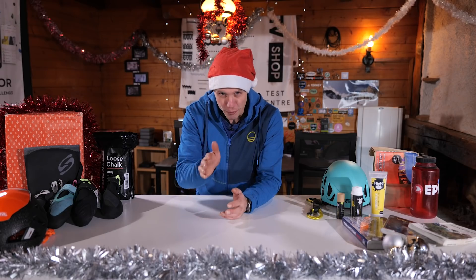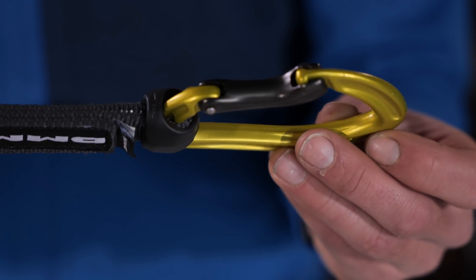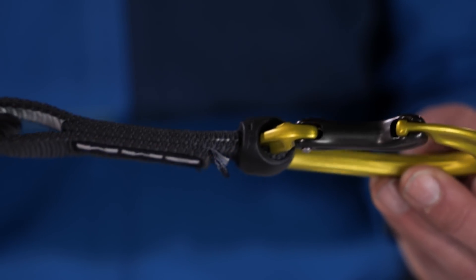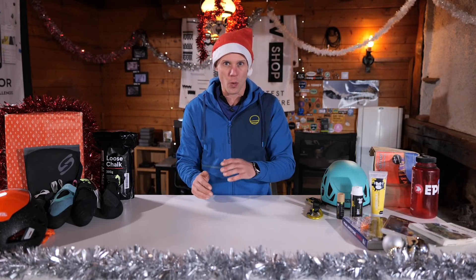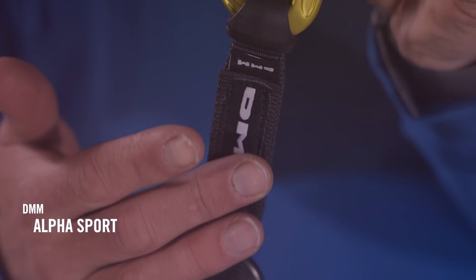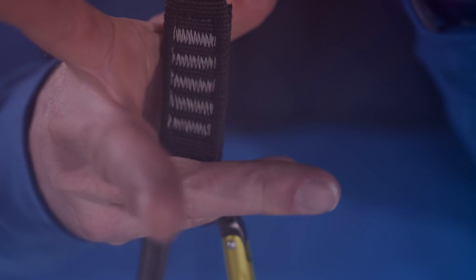Let's start off with something that every climber will inevitably want and need if they use a rope. I'm talking about quickdraws. If you've ever used a rope, I'm pretty guaranteed that you will have clipped onto these at some point. They attach to bolts or gear on the wall, you put your rope through and it protects you from a fall. These are DMM Alpha Sport quickdraws from the Epic TV shop.